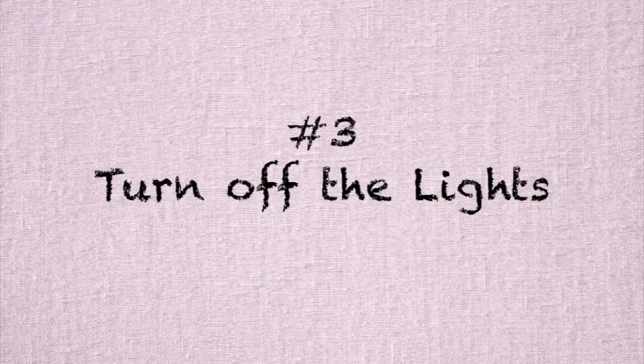Number three should go without saying, but it amazes me how many people don't do it — turn off your lights. Lights produce heat, and if you can, make sure you switch the old incandescent lights to LED lights. They don't put off as much heat. But if you don't need the light, turn it off so that you're reducing that heat load.